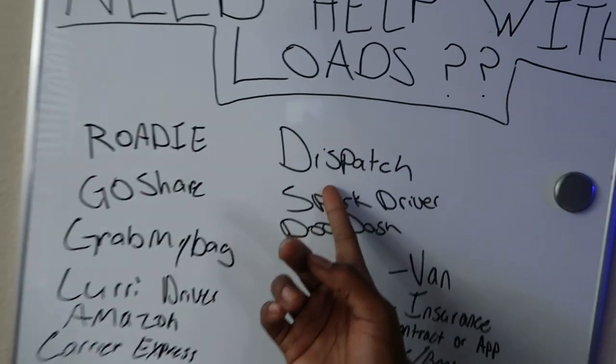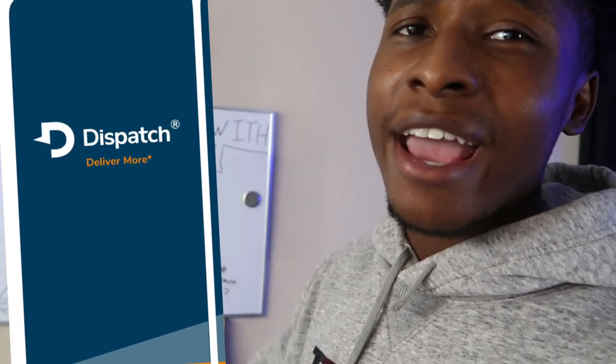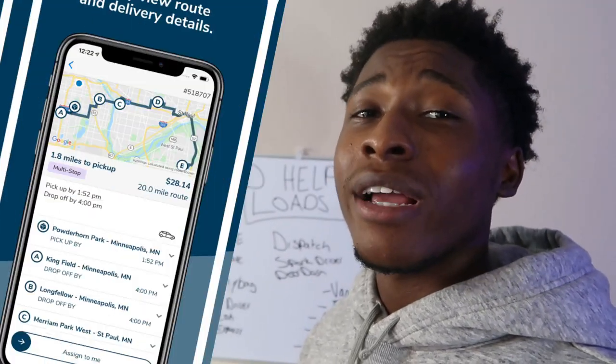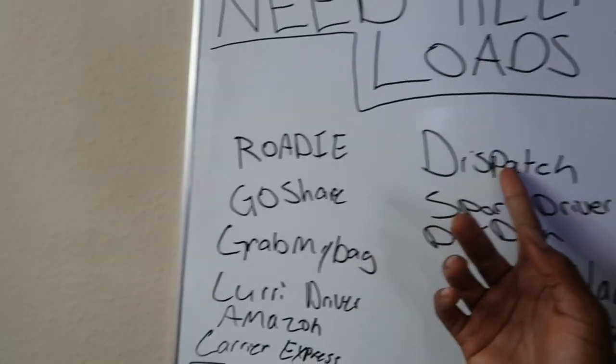Then we have Dispatch. Dispatch is another one similar to Freight — pretty average, a couple of options per day. But don't sleep on them. You just never know what city you may be in or the market demand for a cargo van, so go ahead and check out Dispatch as well.